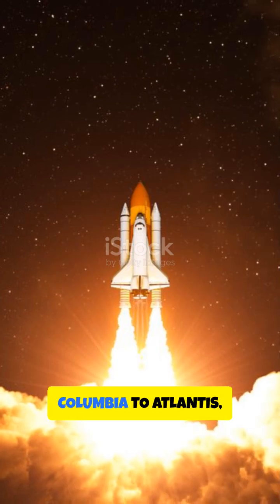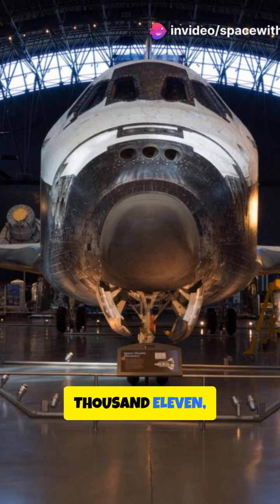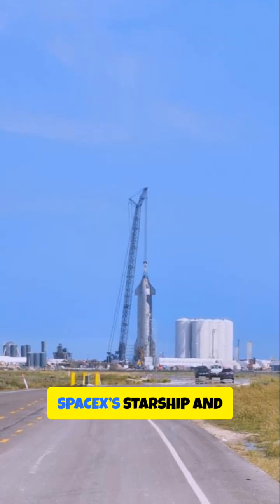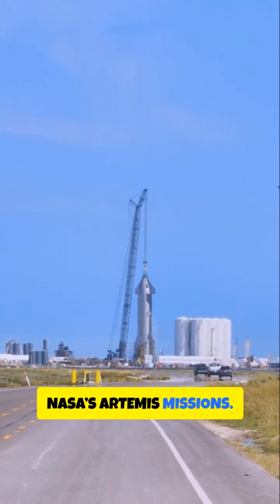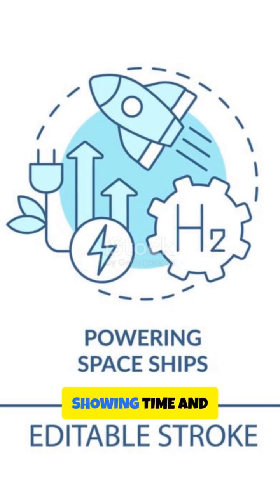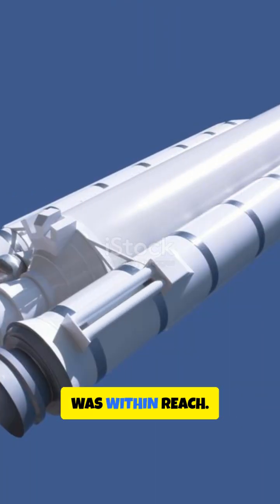Space shuttles from Columbia to Atlantis — a revolution in space travel. Retired since 2011, their legacy has laid the groundwork for subsequent spacecraft, such as SpaceX's Starship and NASA's Artemis missions. The space shuttle wasn't just a vehicle, it was a revolution, showing time and time again that space was within reach.